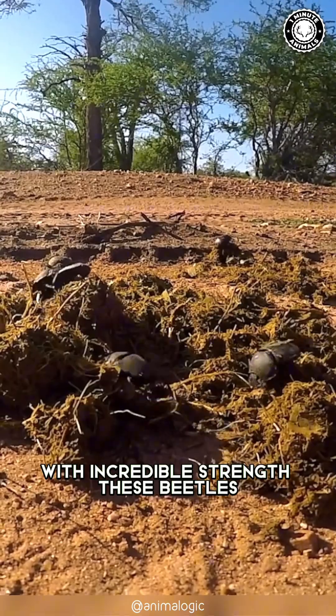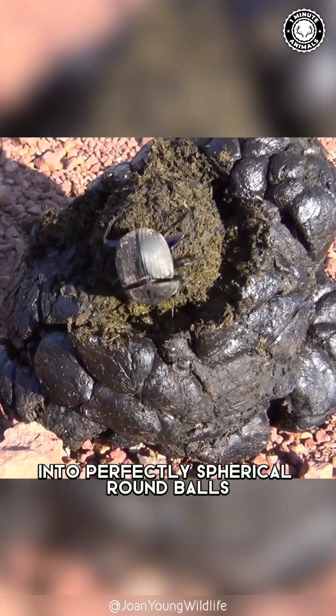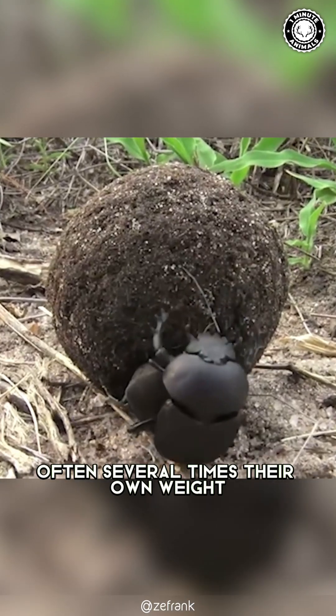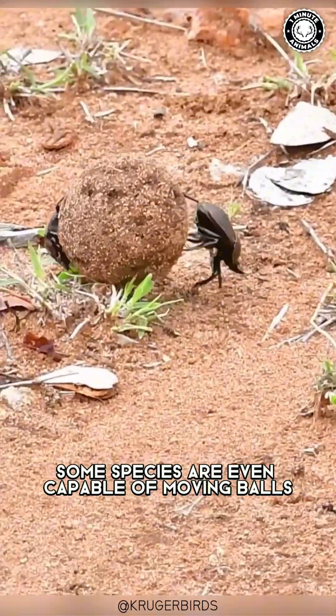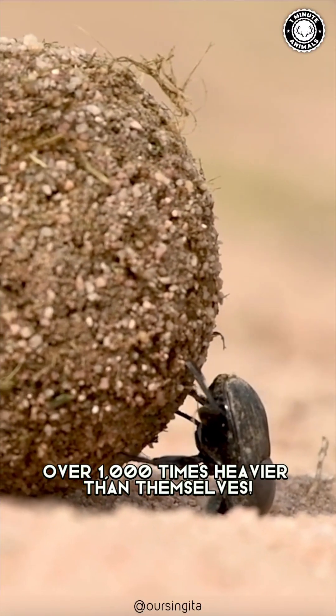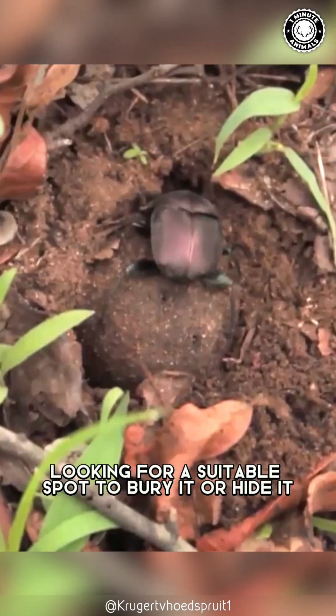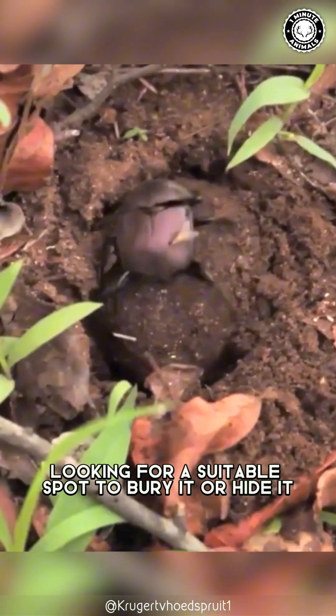With incredible strength, these beetles shape fresh dung into perfectly spherical round balls, often several times their own weight. Some species are even capable of moving balls over 1,000 times heavier than themselves. Once the ball is formed, they roll it away, looking for a suitable spot to bury it or hide it.